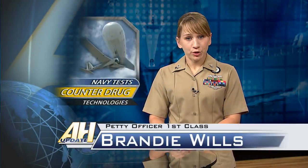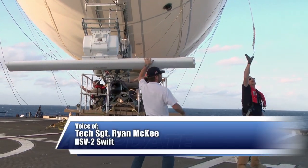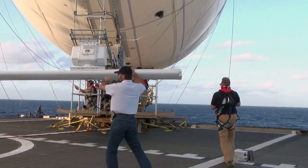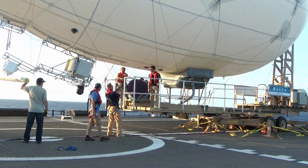The Navy cooperates with numerous maritime partners, sharing assets and capabilities to conduct counter-drug operations, and now they're trying new and cutting-edge ways to fight international crime. Tech Sergeant Ryan McKee tells us more about the Navy's new technology. The U.S. Fourth Fleet is testing an innovative way to combine technology and people to give a better, more cost-effective way for future counter-drug operations.